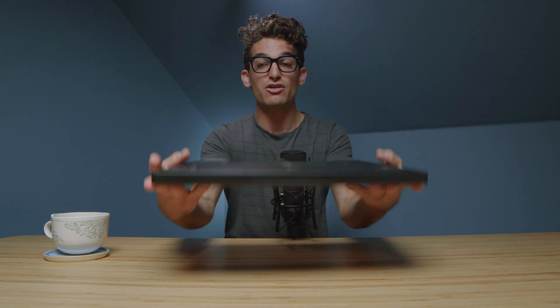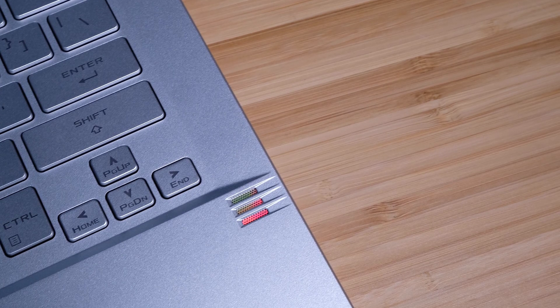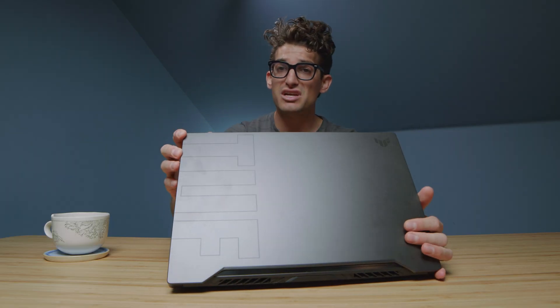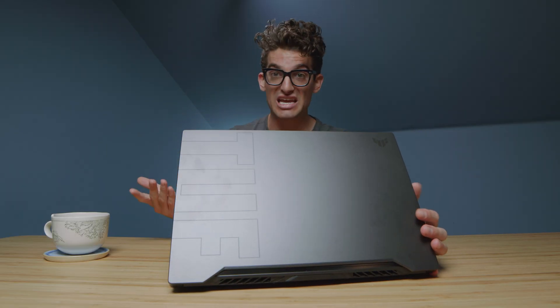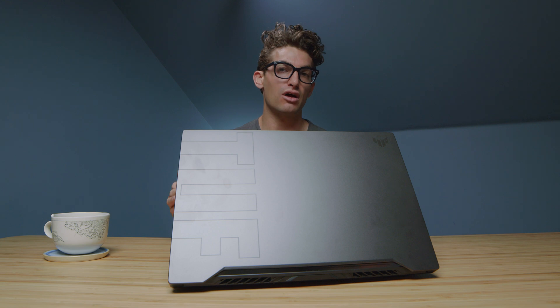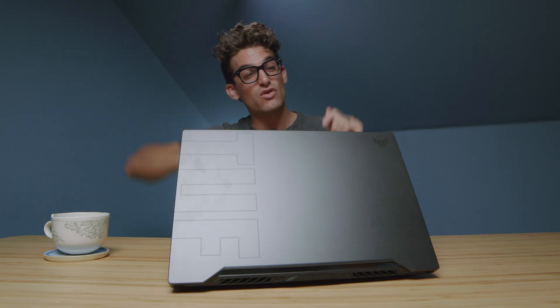The F15 has speakers on the bottom of the chassis, whereas the G14 has them on top of the keyboard deck, so you'll have a slightly better audio experience with the G14. If you feel the G14's screen is slightly smaller, I'd recommend the G15 — it has the same components with very similar performance but a bigger screen, though it may be slightly more expensive. Links are in the description if you're ready to make a purchase, and subscribe so you don't miss future uploads.